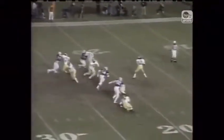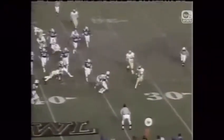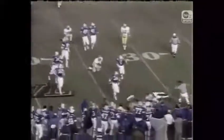Zerbrick is back to throw. Gets the pass off, completes it for the first down. Zerbrick at quarterback, still has the football, running the option. There's the pitchback, and Heyman for BYU has it very well covered.